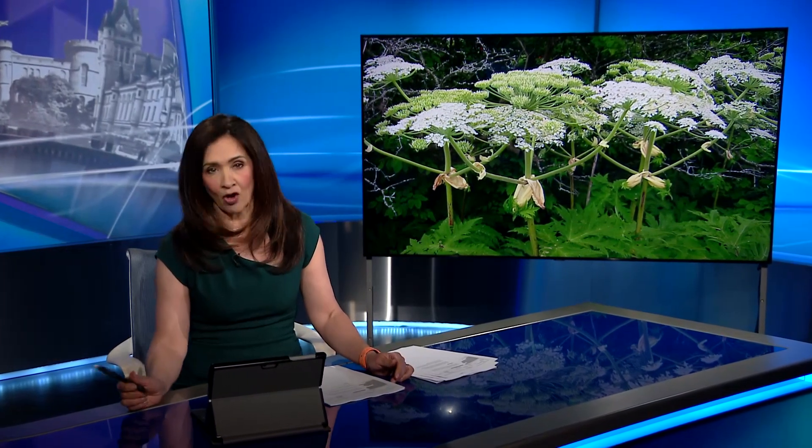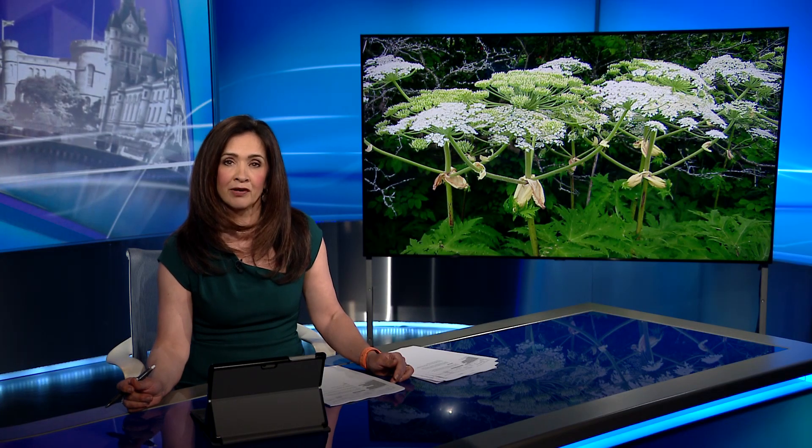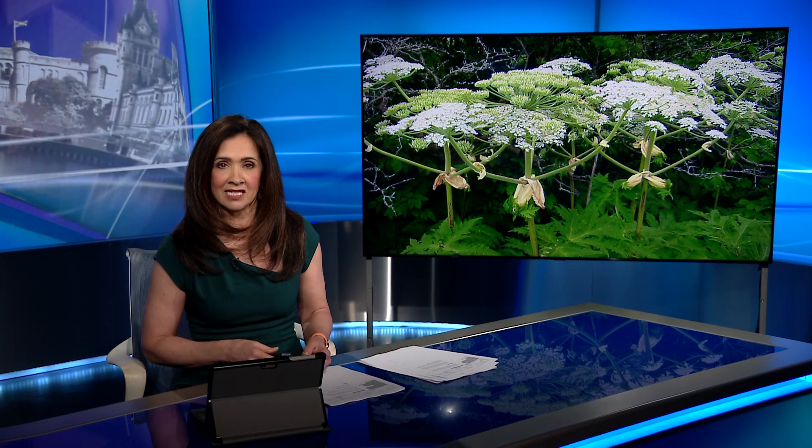An environmental group is trying to halt the spread of a weed which can cause serious harm to people, animals and other plants. Giant hogweed currently covers around 30 kilometres of land around the River Urie in Aberdeenshire. The project will help restore the river bank, but more volunteers are needed. Reem Sattar has the details.